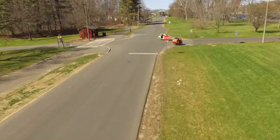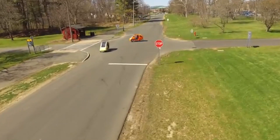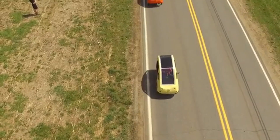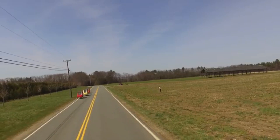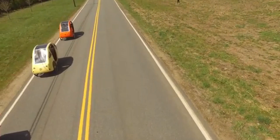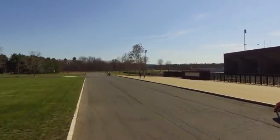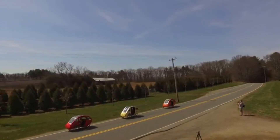Now let's talk performance. The PBL 2.0 is powered by a 750-watt electric motor combined with pedal-assist, allowing you to ride effortlessly. You can choose between pure pedal power, electric-only mode, or a combination of both. It has a top speed of around 20 miles per hour (32 kilometers per hour) and offers a range of 25 to 40 miles on a single charge. With an optional extended battery, you can go even farther, making it perfect for city commutes or scenic weekend rides.